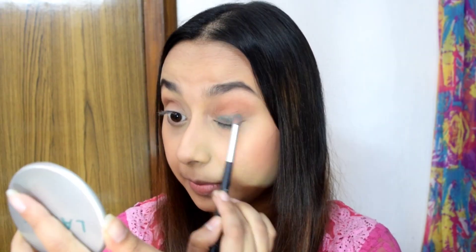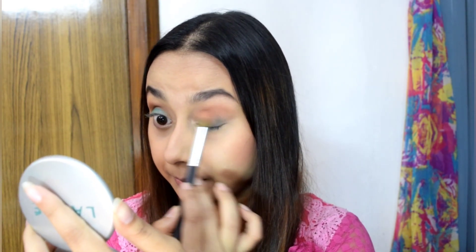Next, I will apply this blue shade, matching Kriti Sanon's eye look as closely as possible. Now I will blend it with the previous blending brush using the brown shade so that there is a seamless effect between blue and brown. Kriti Sanon has applied a blue eyeliner, so I will use Swiss Beauty Gel Kajal in the shade Turquoise.